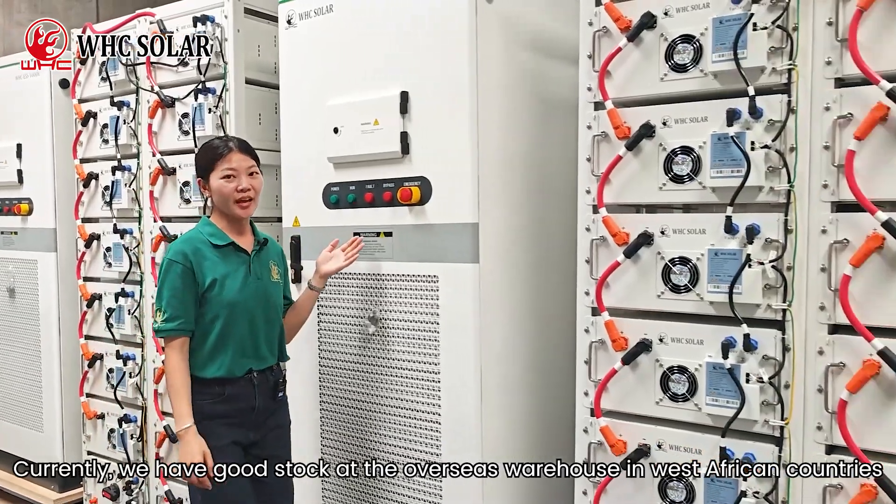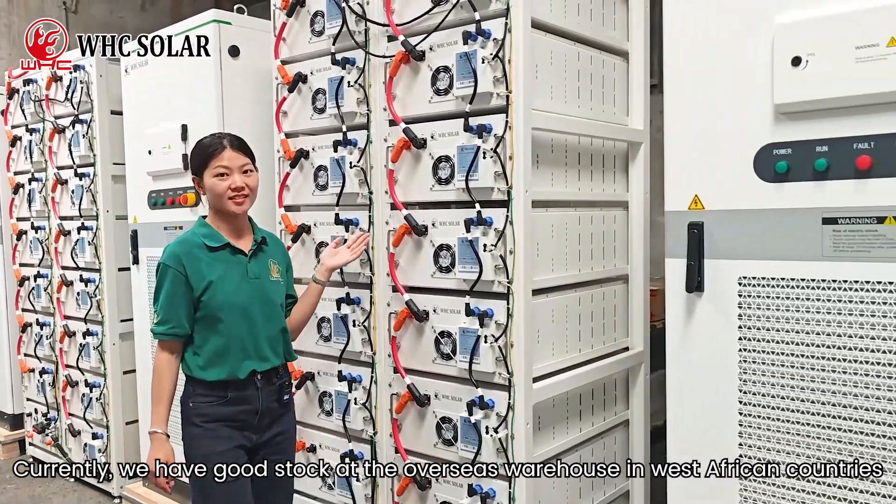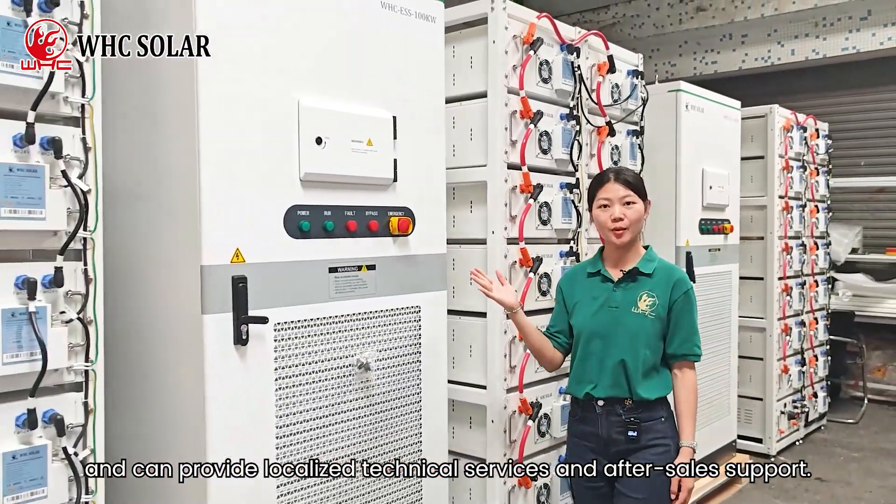Currently, we have good stock at overseas warehouses in Western Africa countries, and can provide localised technical services and after-sales support.